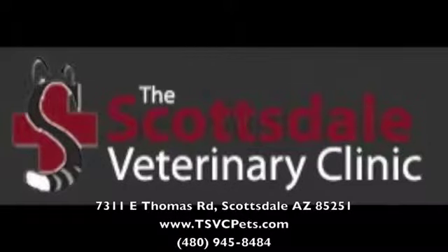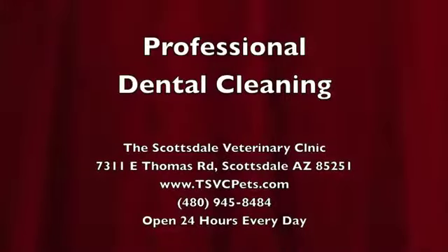The Scottsdale Veterinary Clinic presents Professional Dental Cleaning for your dog and cat.